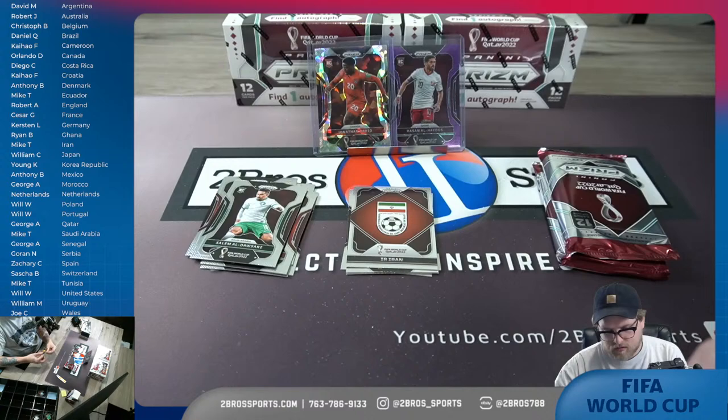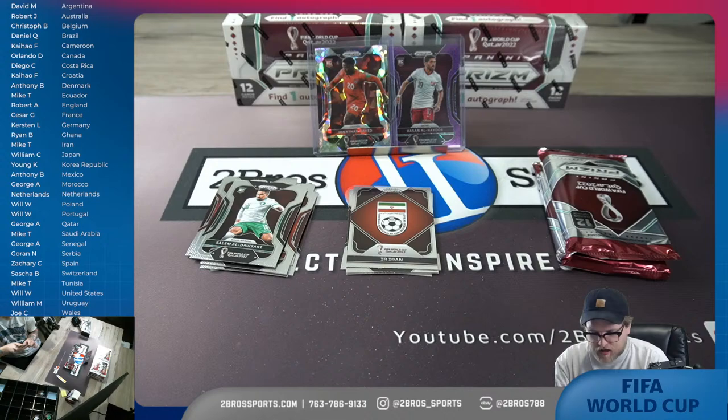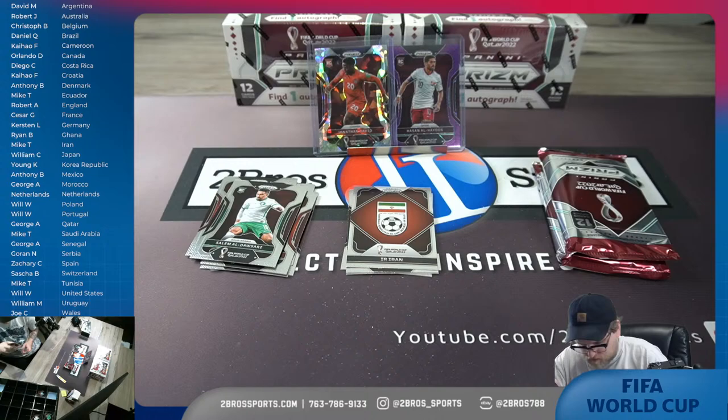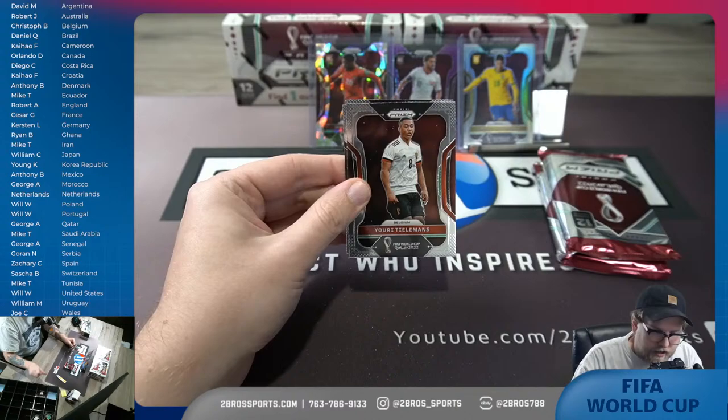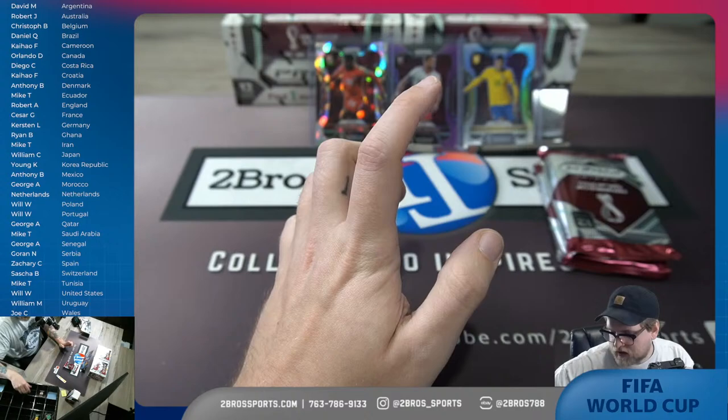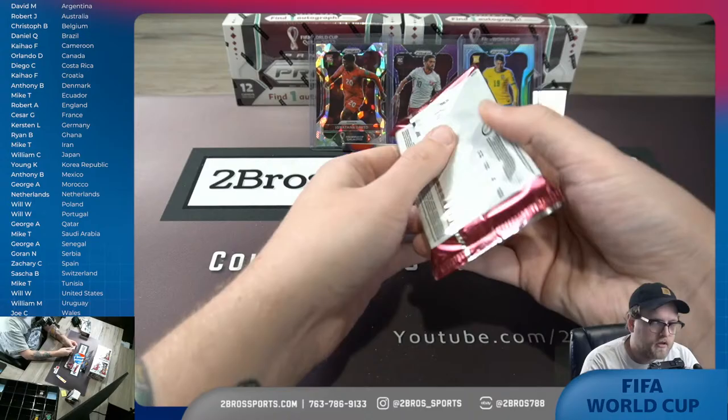Gabriel Martinelli — cool hit on that one, centered pretty well too. A lot of these Prism cards the last couple years are tough on the centering. Something's going on with this top loader, we have a different one. There we go — Martinelli, silver rookie for Brazil. There's Iran with the team card, Tielemans, Caseto, and Anguissa. Now I gotta see what's going on with this — this is like the thinnest top loader I've ever seen in my entire life, I thought it was still closed.